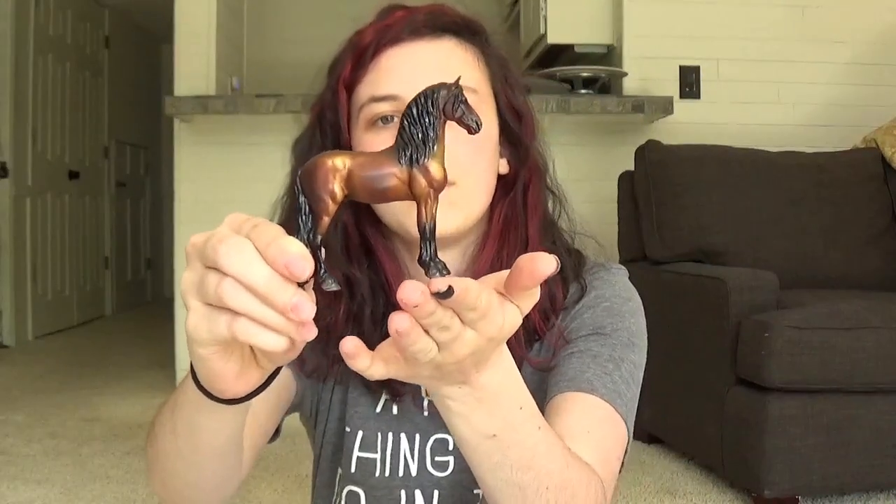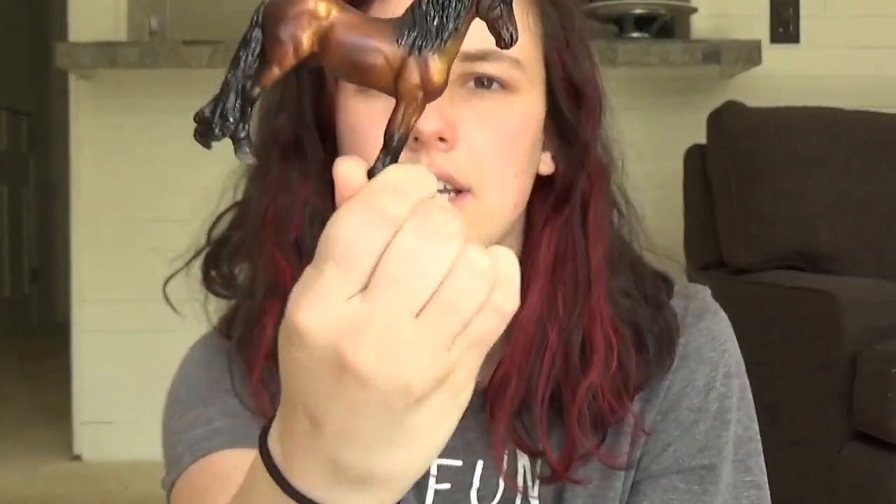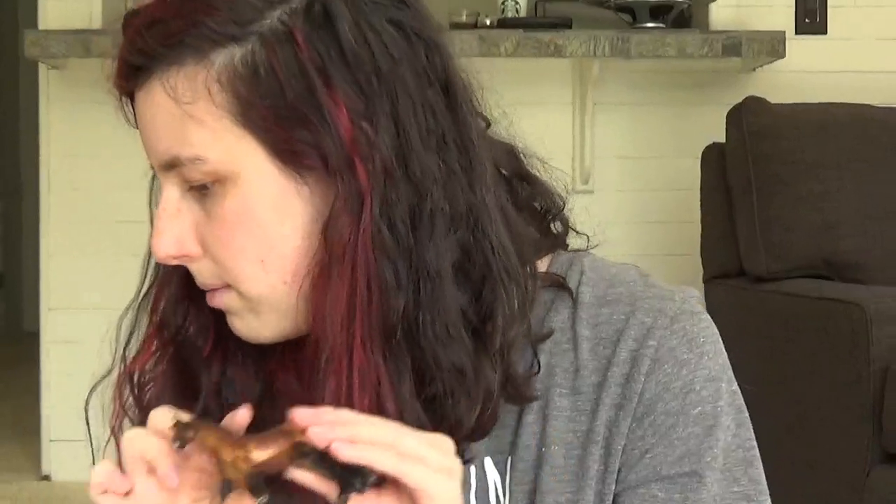The first question is your first five favorite stablemate models. I'm going to start with my Bade Django. He's a regular run from, I believe, last year. He's just gorgeous and I love how dark and nice he actually is for a regular run. He has a really, really cute star and a snip, so he's one of my babies.